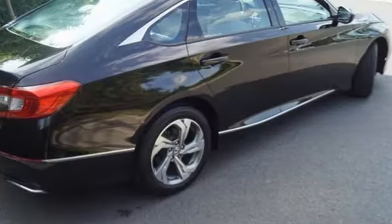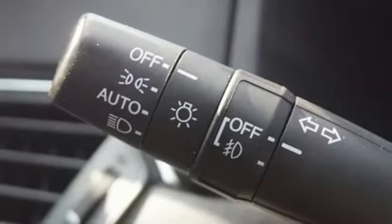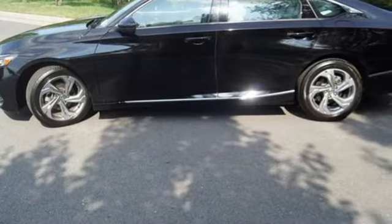Intercooled turbo inline four-cylinder engine, express open and closed sliding and tilting sunroof, gas pressurized shocks, and adaptive cruise control with low-speed follow.